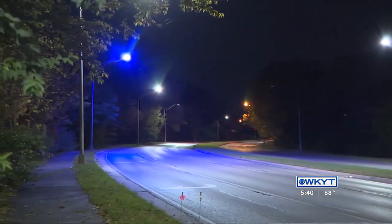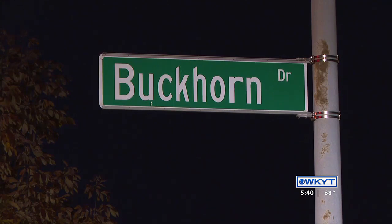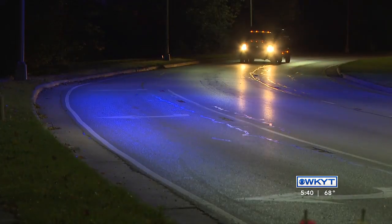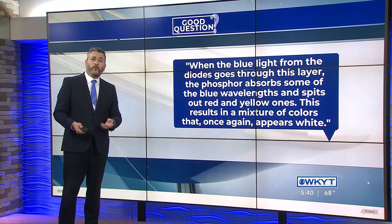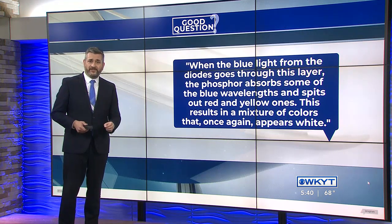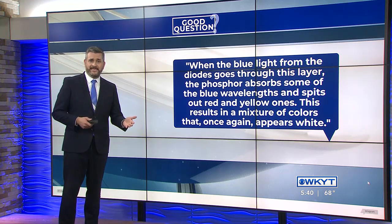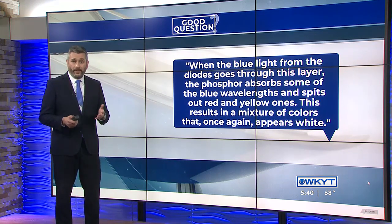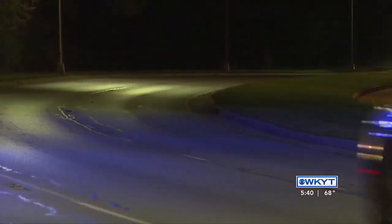Cities started making the switch to LEDs because they last longer and use less energy, but those lights aren't naturally white. They're coated with a fluorescent substance called phosphor. As writer Karen Kwan puts it, when the blue light from the diodes goes through this layer, the phosphor absorbs some of the blue wavelengths and spits out red and yellow ones, and the result is a mixture of colors that once again appears white. Now, if that phosphor layer delaminates or peels off, that deep blue light — which looks kind of purple — is exposed.